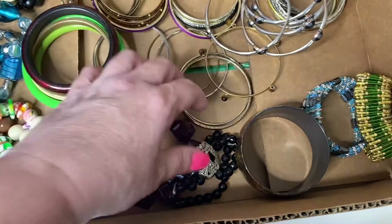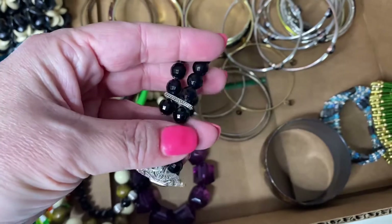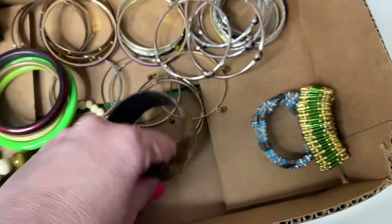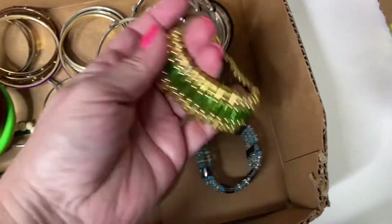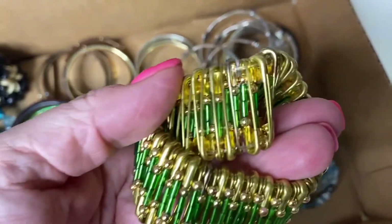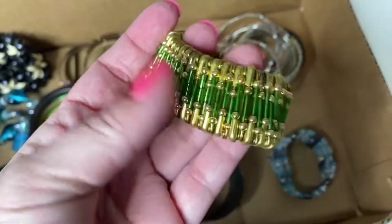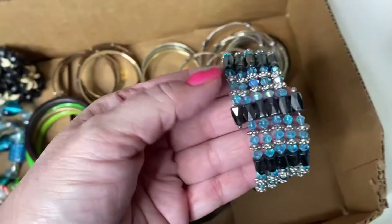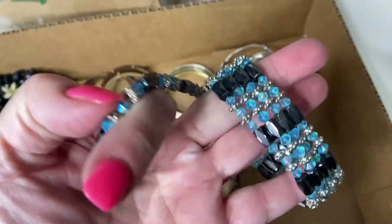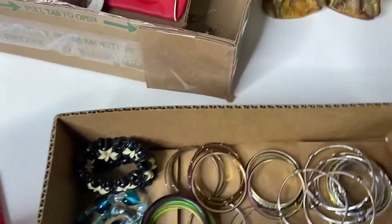This is a really pretty, really fun bracelet right here. Gorgeous stretchy bracelet. Big dangle bracelet right here — this one is really cool. This one is actually made from safety pins. Really, really cool, intricate details in there. Took someone a long time to do this. And then this one is a magnetic bracelet — it comes off just like this. Very cool bracelet right there. So there's a bracelet lot.